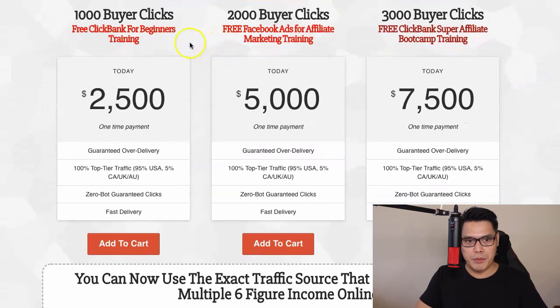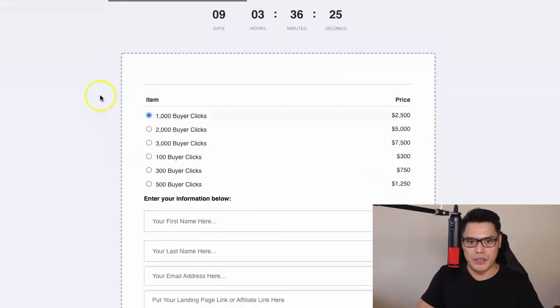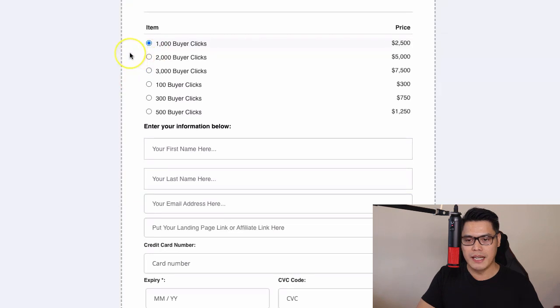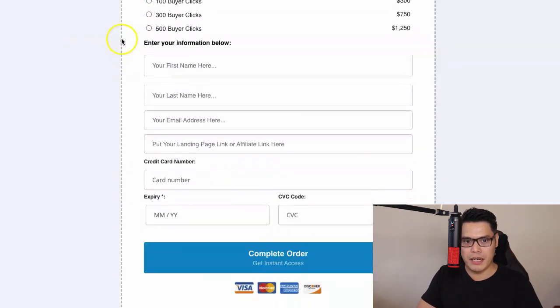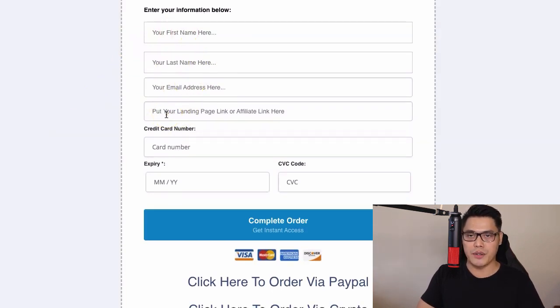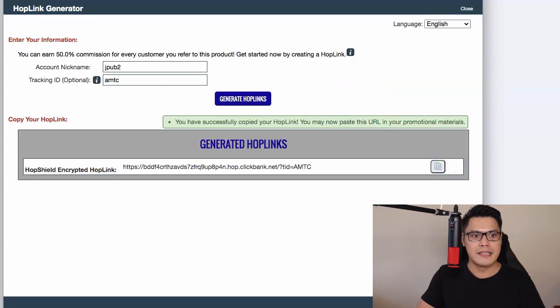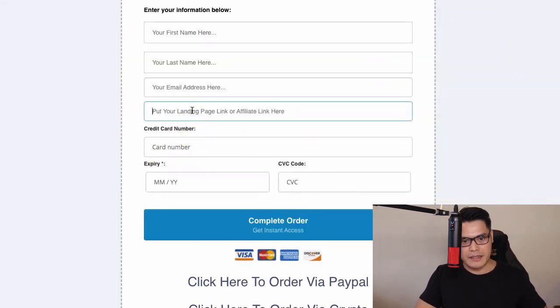For example, if you want to purchase the 1,000 buyer clicks, you click on Add to Cart. It will take you to the order form of the Affiliate Marketing Traffic Cartel. When you go to the order form, scroll down and step number one is to select the package that you want to purchase. The most popular option is the 1,000 buyer clicks. You click on it, scroll down, enter your first name, last name, email address, and see where it says 'put your landing page link or affiliate link here.'